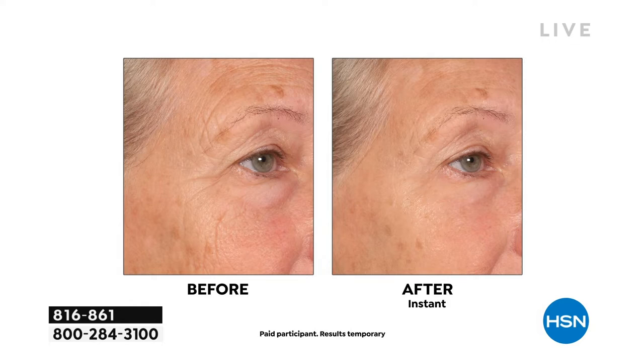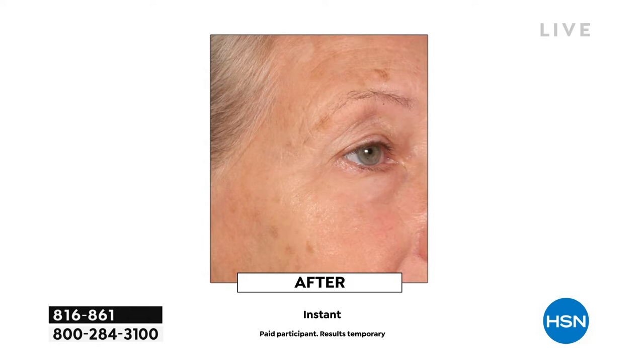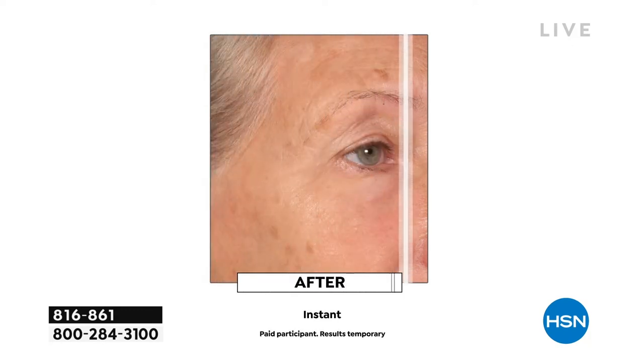Did you hear those skincare ingredients? This is a targeted instant treatment, but it also is a long-term beauty treatment. The more often you wear it, the better your results get, and you can wear it without makeup or with makeup — no residue. Did you see that? Where did the lines go? It's really exciting, and if you haven't tried this, this will be your little secret weapon.